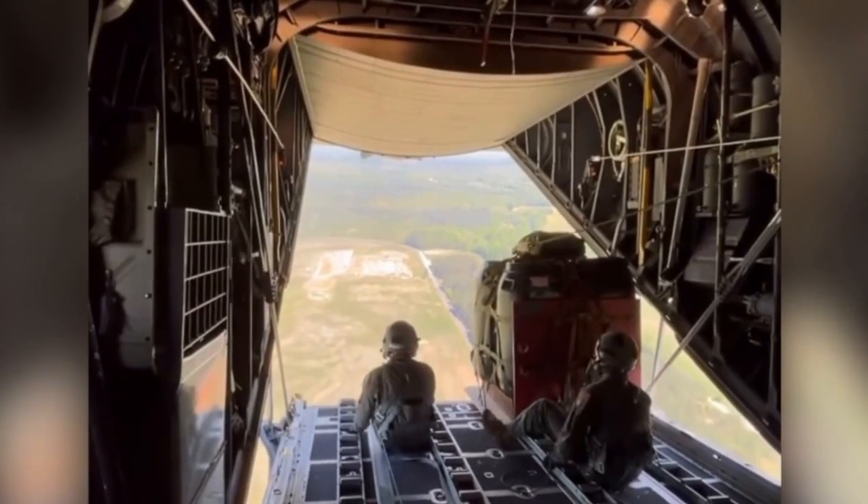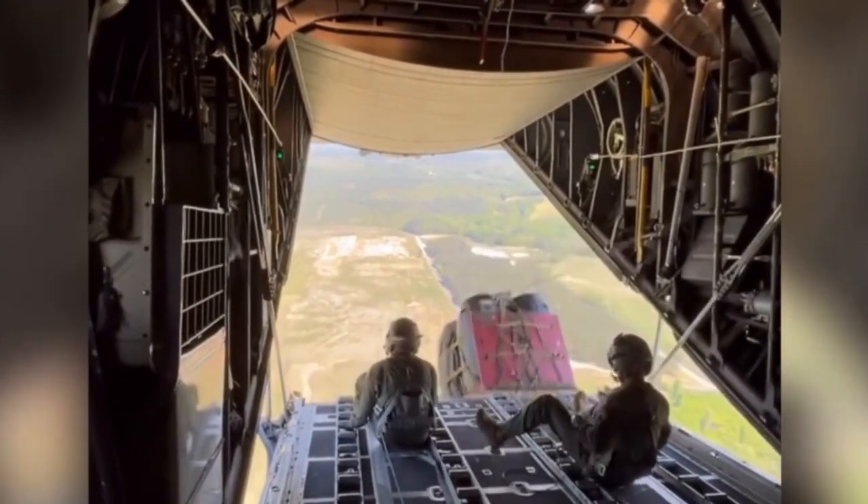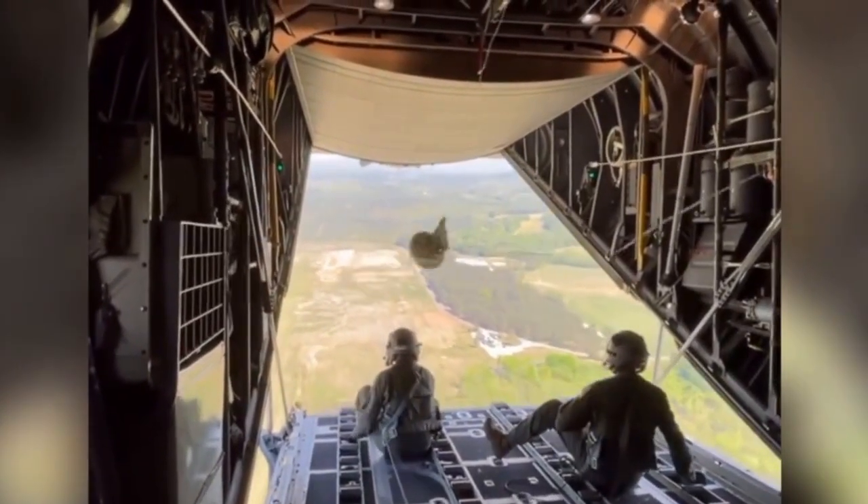This guy casually kicks out cargo, and this Air Canada pilot cleans the windows before pushback.